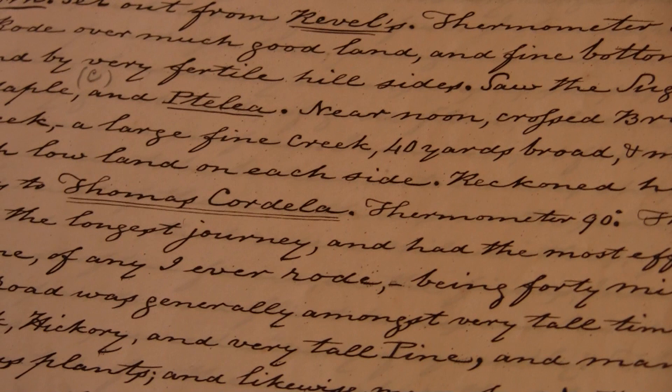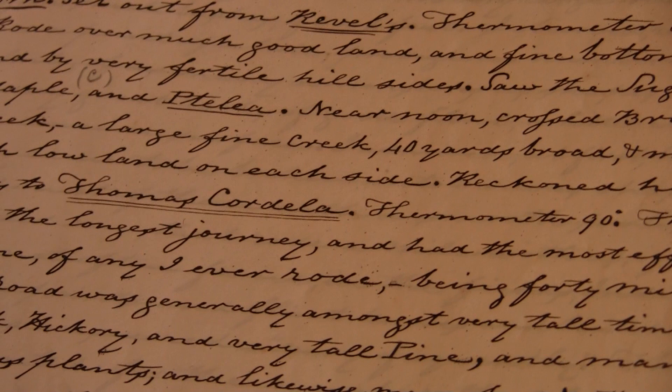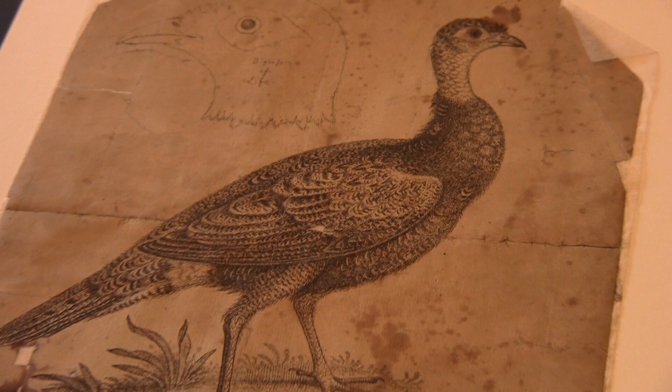This one here, which is dated on the 7th, he writes: rode over much good land and fine bottoms and by very fertile hillsides. Saw the sugar maple. Thermometer 90 degrees. Along John Bartram's travels, in addition to keeping a diary and a log, he also drew a lot of drawings of what he saw along the way.